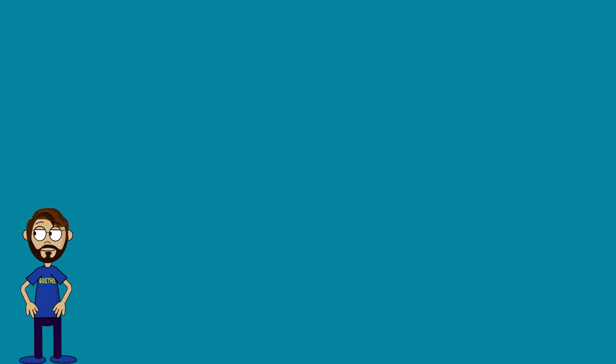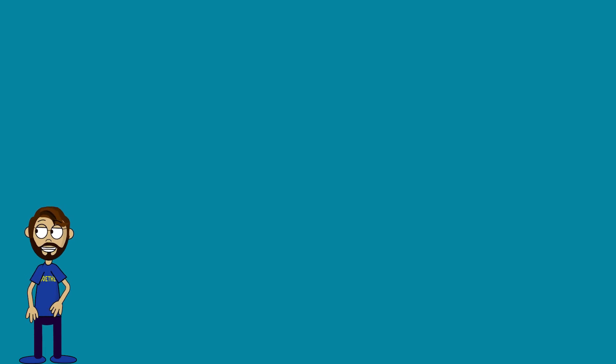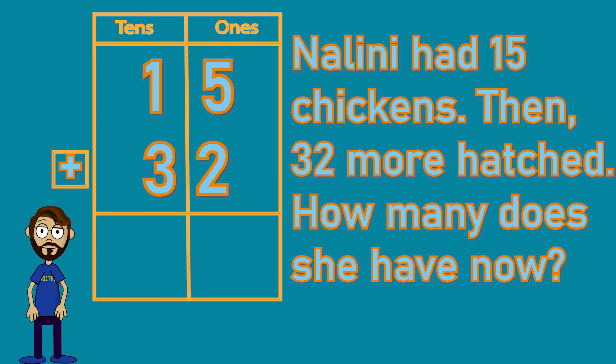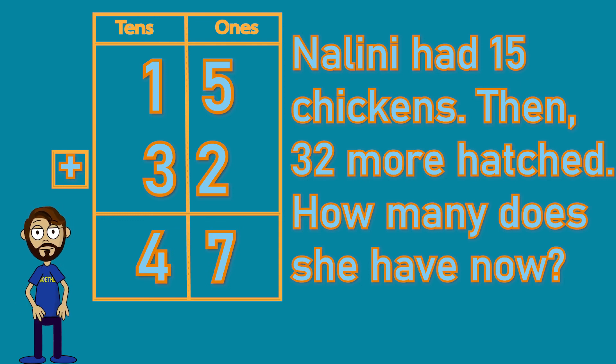Here's our last problem of the day. Nalini had 15 chickens. Then 32 more hatched. How many does she have now? More chickens are hatching, which means we're going to add, which means we need a plus sign. Fifteen has one ten and five ones, and 32 has three tens and two ones. Let's start by adding the ones together: five plus two makes seven, so we're going to end up with seven ones. And one plus three makes four tens. Four tens and seven ones leaves us with 47 chickens. Way to go, kids. Have a wonderful day.